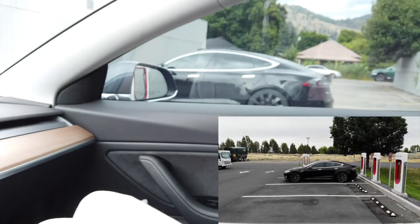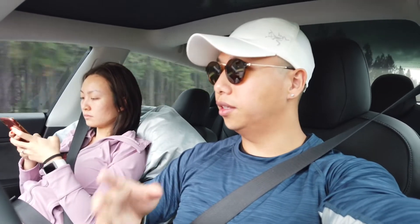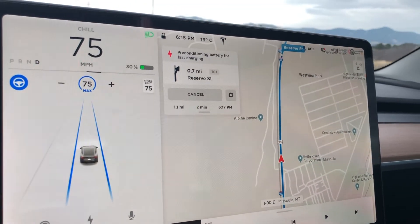We just left Superior heading for our next stop, Missoula, Montana. We just met someone who is also from the Seattle area — they're driving a Model S and are basically on the same route as us, going from Seattle on I-90 all the way into Yellowstone. It's awesome to see people driving electric vehicles taking road trips. The charging network overall gives us more security to travel long distances. We're about to arrive at the Missoula supercharger.